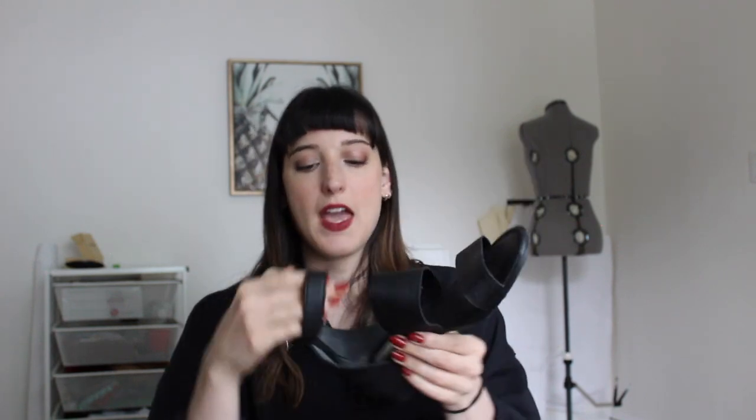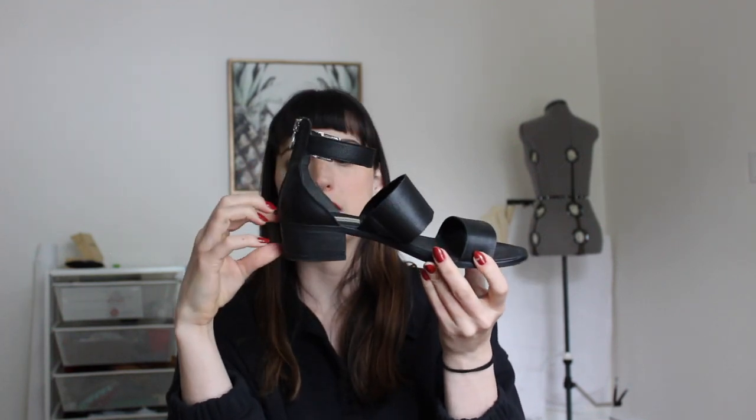Next is another heeled sandal from Steve Madden — a strappy shoe with an ankle strap. I like ankle straps because they make me feel more secure. These are a size nine. They're a little worn since I've had them for some time, but they still work. They're great for wearing something summery when I need a black sandal — a nice dressy option with a modest heel.